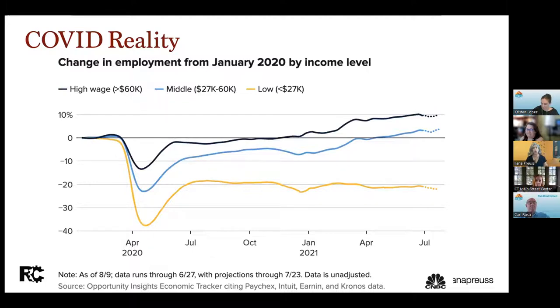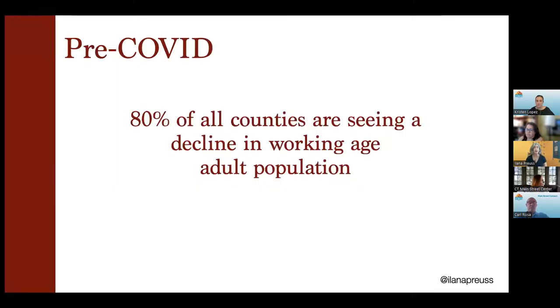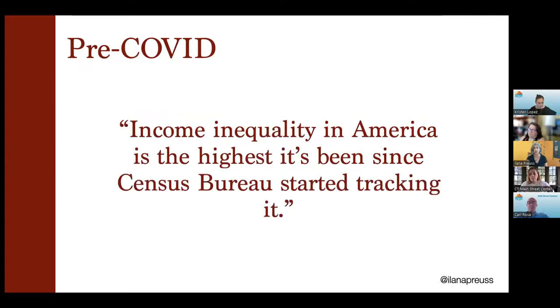We also have this huge change of employment — they called it the great resignation and now it's the great shift. There's a huge shift in what the jobs are and what the pay scale is. This isn't just about people looking for better paying jobs; it's also the side of small business owners needing to understand what they need to pay employees to actually recruit employees, which is not the same math that it was five years ago. But even before the pandemic, we were in this great demographic shift. The vast majority of counties were seeing a decline in working age adult population. Before the pandemic, we also recorded the highest income inequality we've ever recorded nationally.